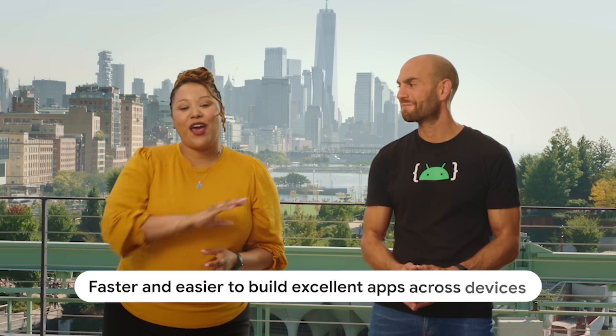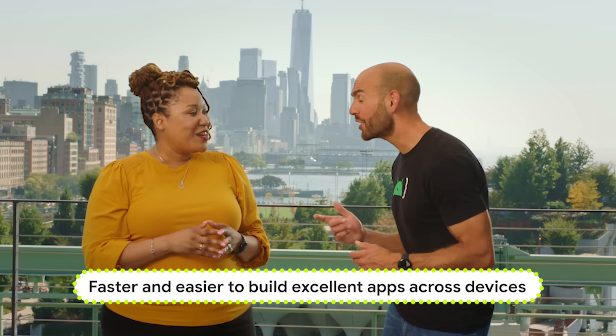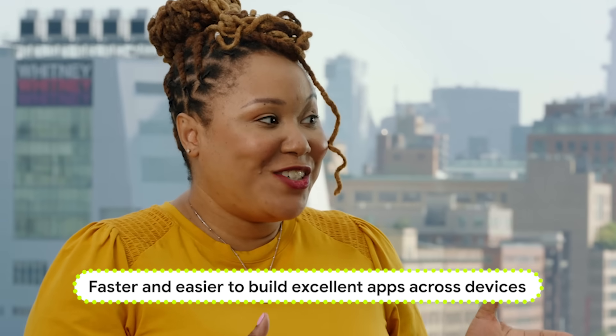Curious what we covered in the latest episode of The Android Show? Well, it was all about making it faster and easier to build excellent apps across devices. Nice job, Anis, getting the tagline in there, but do you think you can recap the entire show in 60 seconds? I think I can. Let's try it.